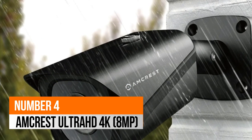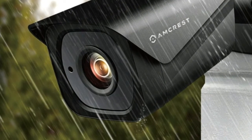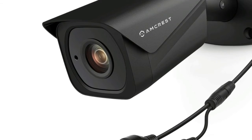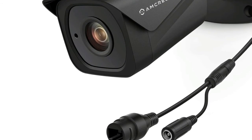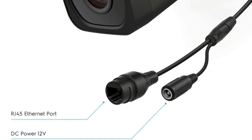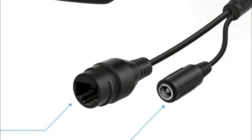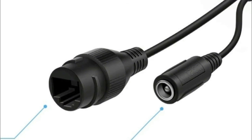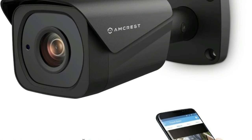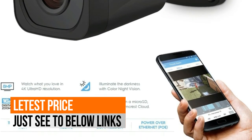Number 4: MCrest. Featuring stunning ultra-high-quality 4K, 8-megapixel (3840x2160) resolution with enhanced low-light capability utilizing the latest Sony Starvis image sensor and Ambarella S3LM chipset. A super-wide 112-degree viewing angle allows you to cover more ground. It is a Power over Ethernet (PoE) camera for easy installation; a PoE injector or switch is required but sold separately.